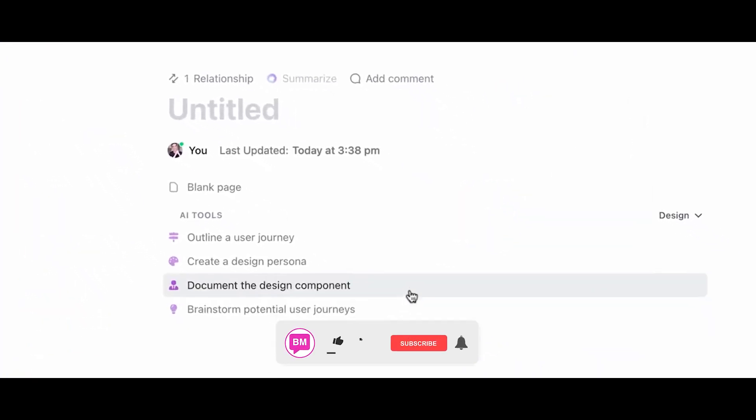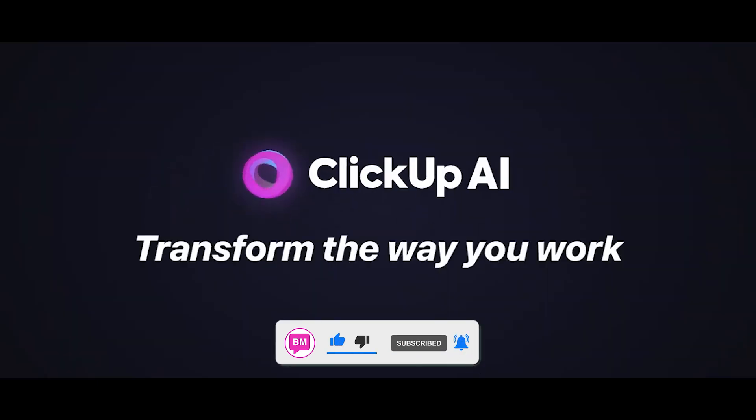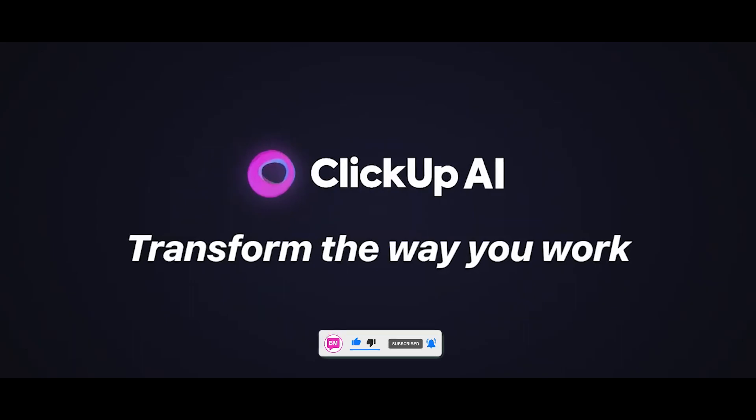Don't forget to hit that subscribe button. If you found any value in this video, let us know by giving us a thumbs up. See you in the next one.